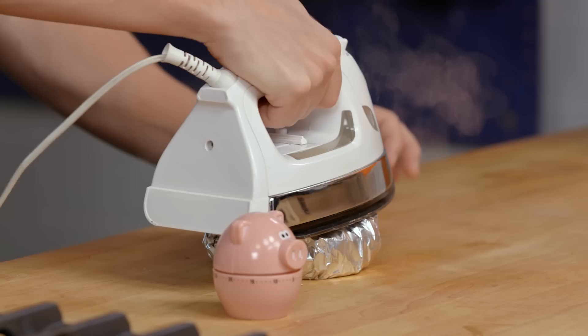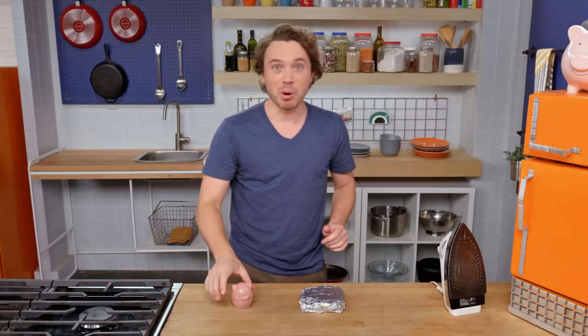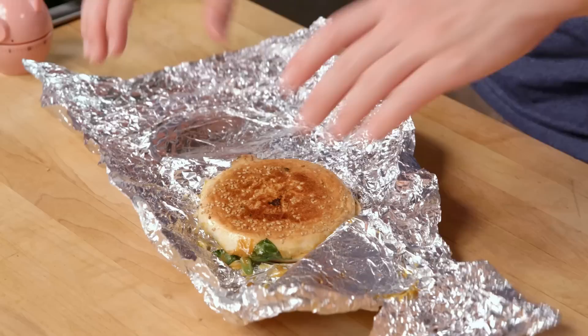Nice and tight, coming under. Here we go. I'm gonna put on the piggy timer. Time to flip it. The moment of truth — oh, beautiful. Really nice.